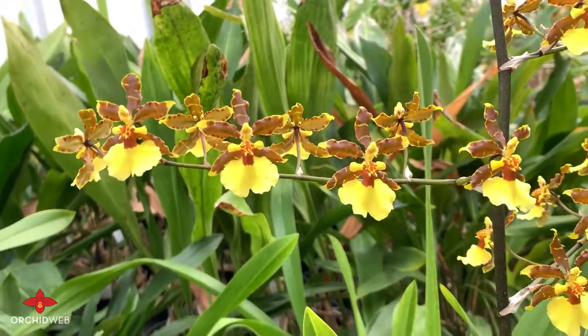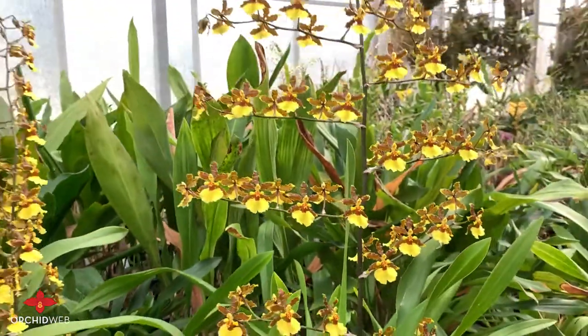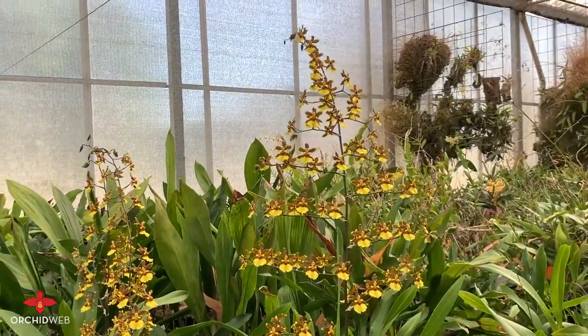This flower spike you see here is about four feet tall, but we have seen this plant with spikes six feet tall.